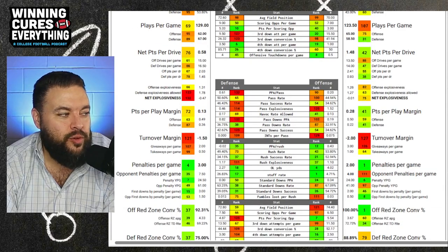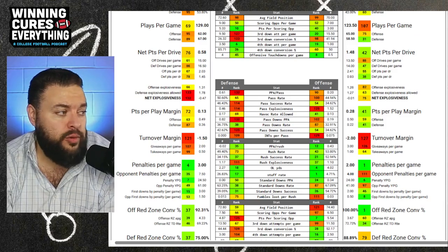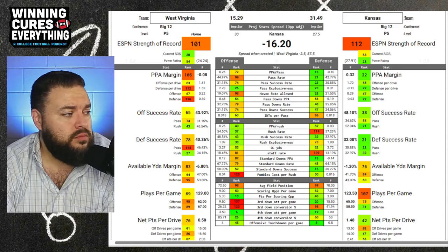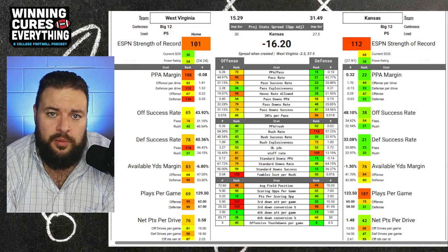This Kansas offense is really good at running — Jalen Daniels — not great at throwing the ball, but that West Virginia defense makes a lot of teams look really good throwing the football. As far as West Virginia's offense goes, they're okay: number 40 in PPA per rush, and Kansas's defense is number 52 in PPA per rush allowed.